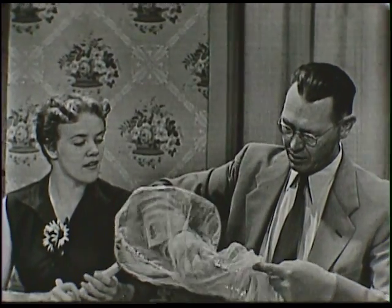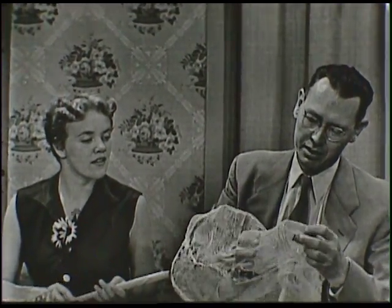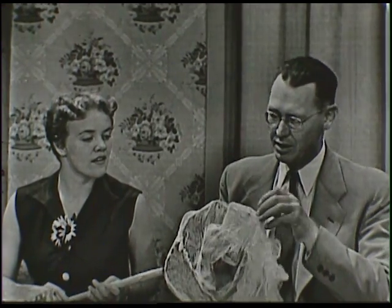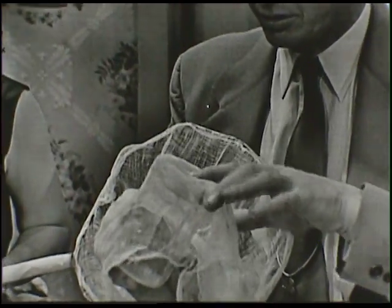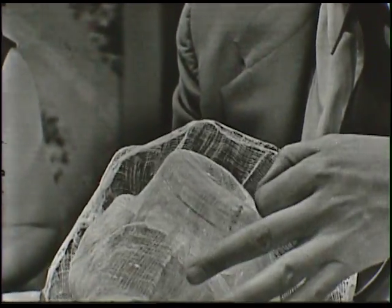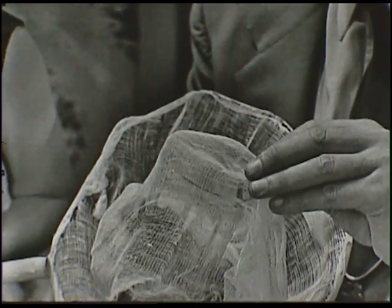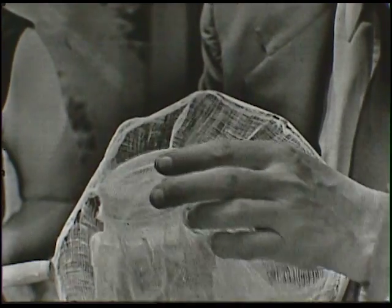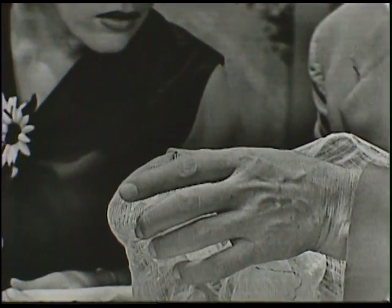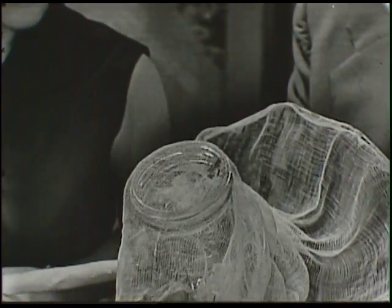Now you see this is a wasp, so you don't want to be careless about this business of getting the wasp into your net or into a killing jar. You do it carefully because you don't want the poor thing all tangled up in your cheesecloth. In fact, it's got its mouth on it — it's biting that cheesecloth as hard as it can bite.